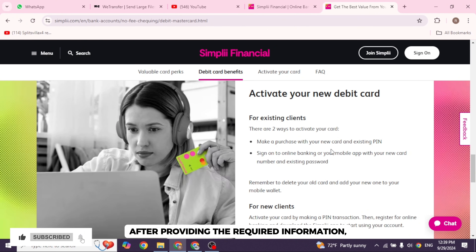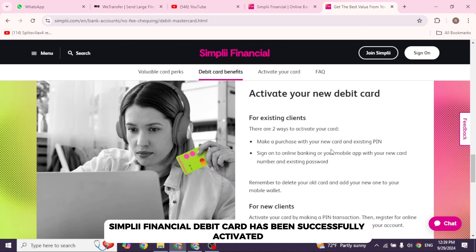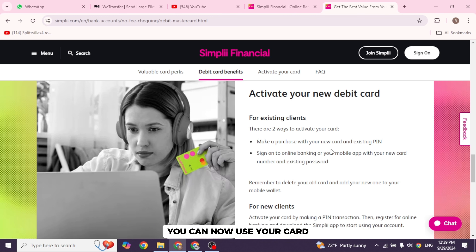After providing the required information, the system will confirm that your Simply Financial Debit Card has been successfully activated. You can now use your card immediately for transactions.